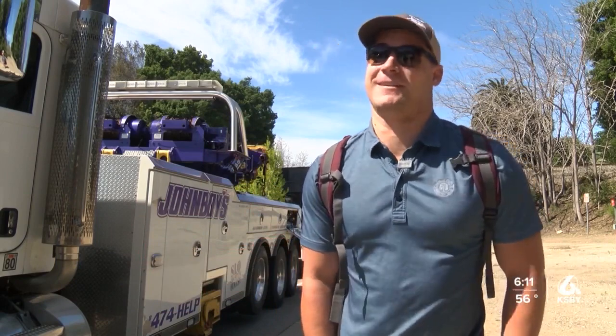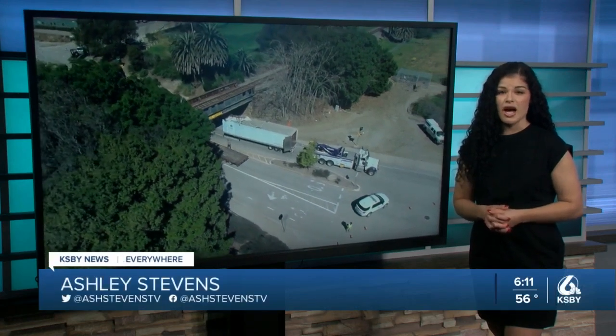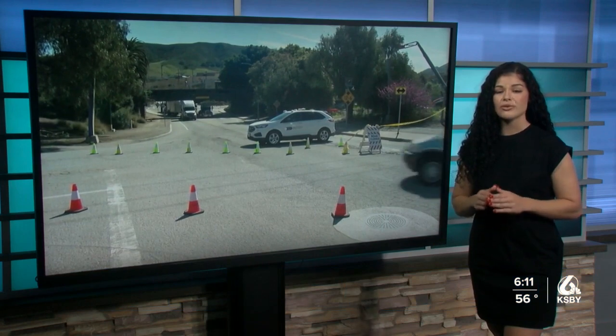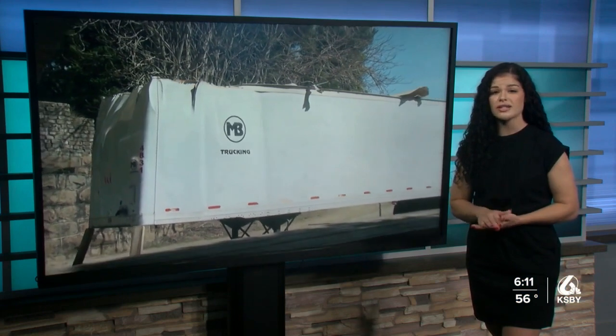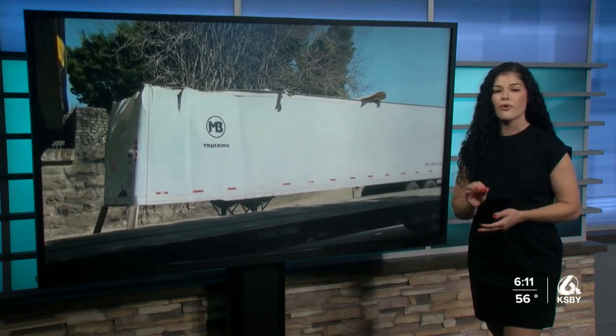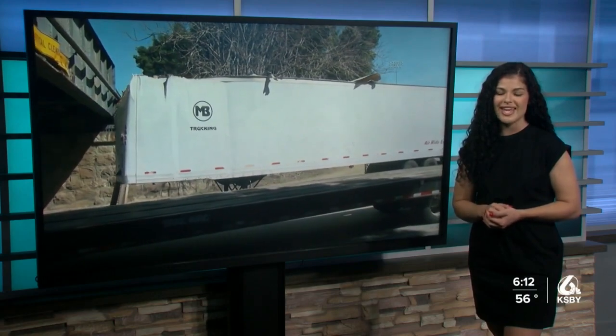University officials say they have made additional signage leading up to the railroad trestle to alert truck drivers of the overpass's height restriction. They are also looking into additional options to help truck drivers who have not checked the height of their vehicles before attempting to drive through that area. In the studio, Ashley Stevens, KSBY News. Officials with the university say that since 2014, there have been 31 crashes into the overpass on Highland Drive.